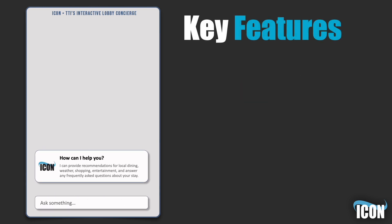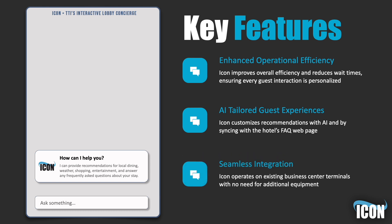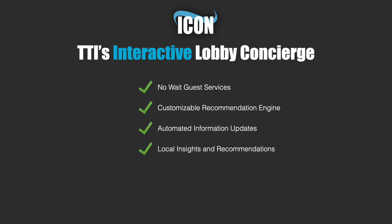With ICON, experience the transformation of your lobby into a dynamic hub of guest satisfaction and interaction. This advanced AI chatbot supports your staff by automating routine inquiries, freeing them to handle more complex guest needs. The result? More efficient operations and happier guests. ICON enhances guest services without the need for additional equipment — it runs seamlessly on your existing TTI business center terminals, integrating effortlessly with the existing software.